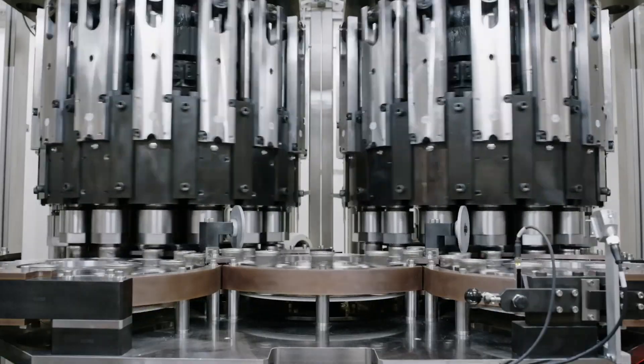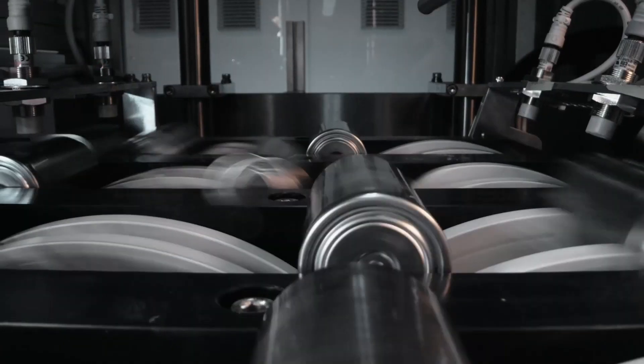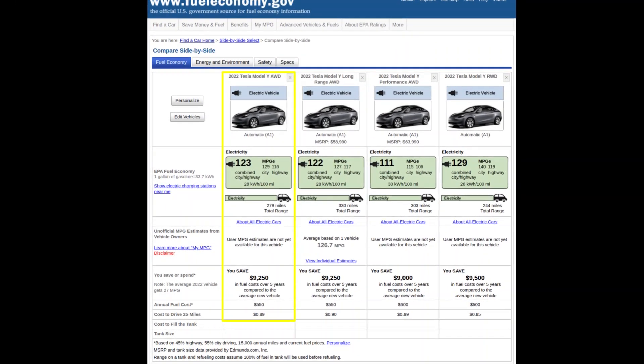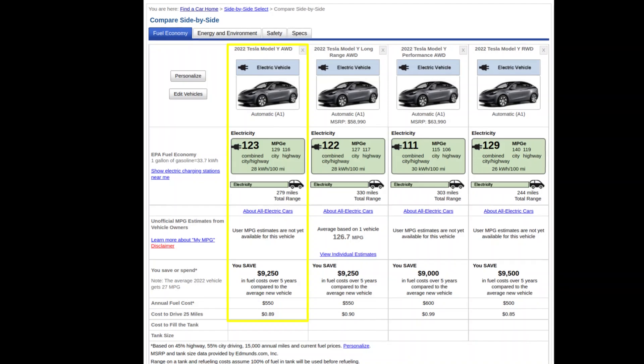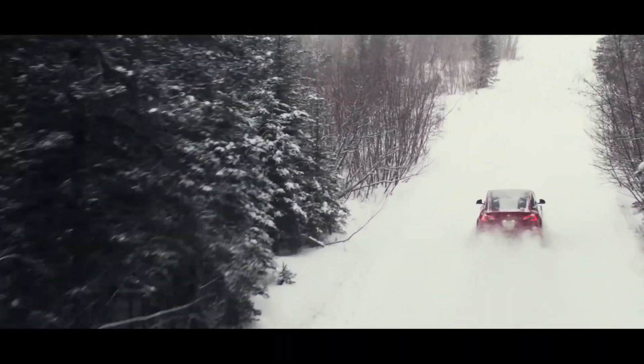Hey everybody, welcome to 5 Years Ahead, I'm Brandon Kruger. Today I wanted to explain my take on this new 279-mile range Model Y. There's a lot of speculation and confusion around what batteries are going into this new model and why it exists. The first question we need to answer is why would Tesla introduce a lower range and therefore cheaper Model Y now?